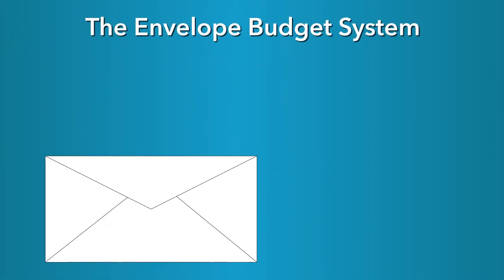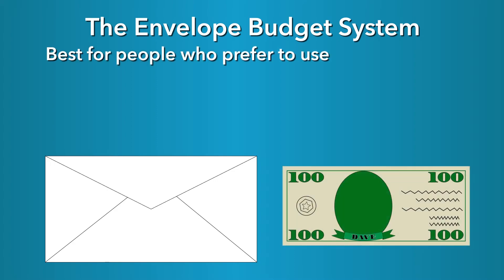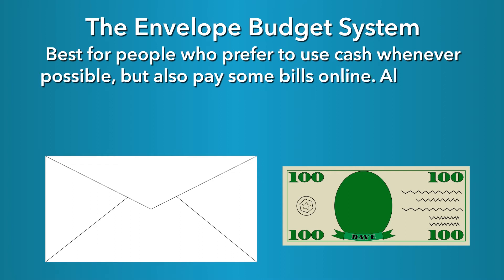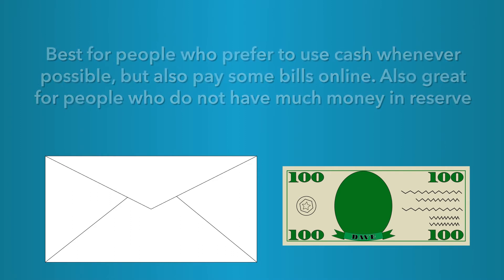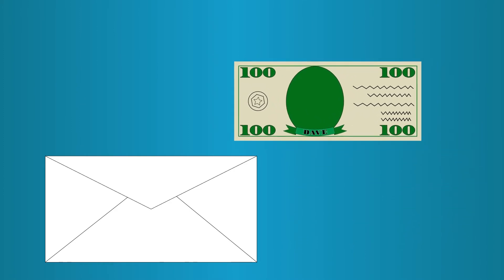The envelope budget system. This system is best for people who prefer to use cash whenever possible but also pay some bills online. It's also a great system for those who do not have much money in reserve. Each time you get paid, fill envelopes with the amount of cash you have budgeted for specific spending categories until the next time you're paid.